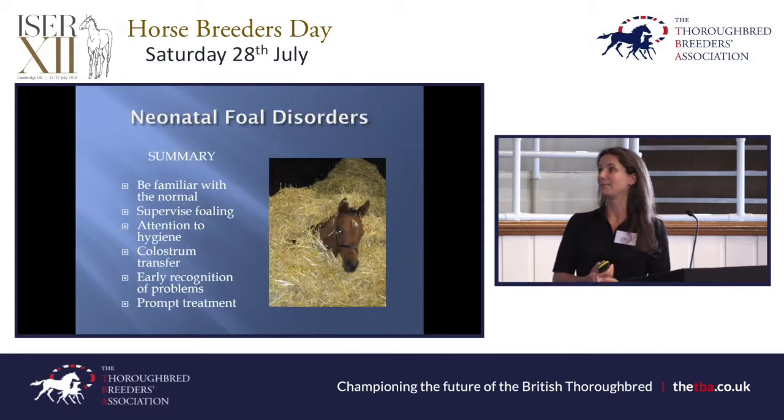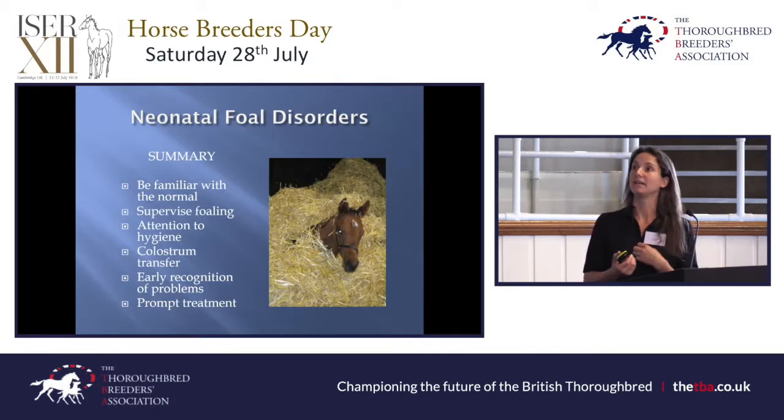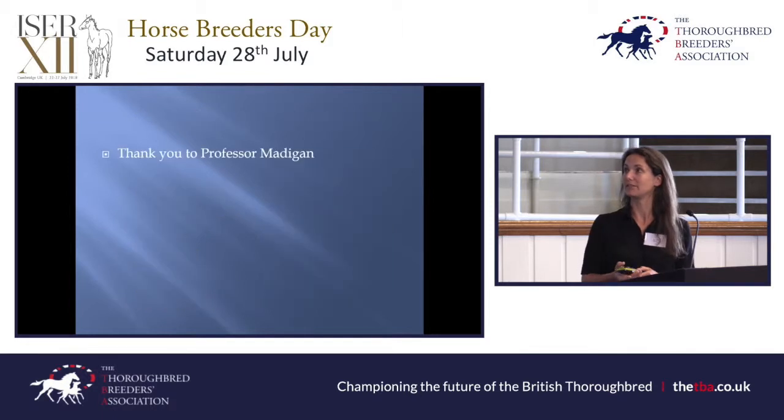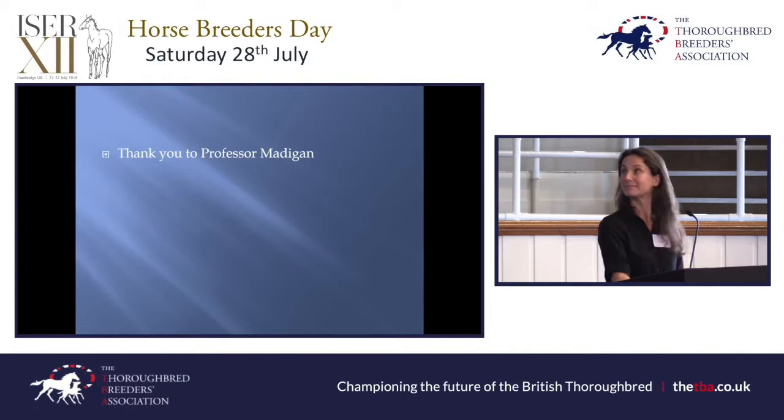In summary: be familiar with the normal so you can act on your instinct when you realise something is abnormal — because often you're right, and if you act quickly it can vastly improve the outcome. If you can supervise the foaling, it can tell you if there could be problems ahead. Attention to hygiene, making sure the foal gets that colostrum, and early recognition of problems and prompt treatment can make all the difference. Thank you very much, and thanks to Professor Madigan for letting me use his videos.